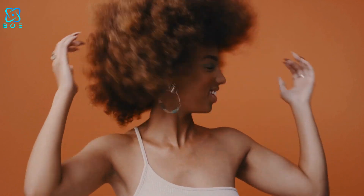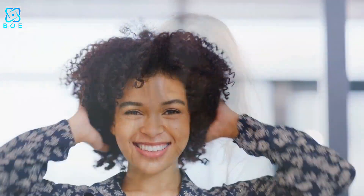Welcome to our guide on achieving stunning hair results. If you've been dreaming of luscious locks that turn heads, you're in the right place. In this video, we'll explore the best hair care practices that can transform your hair from dull to dazzling. Whether you're dealing with frizz, breakage, or just want to maintain your hair's health, we've got you covered. Let's dive in.